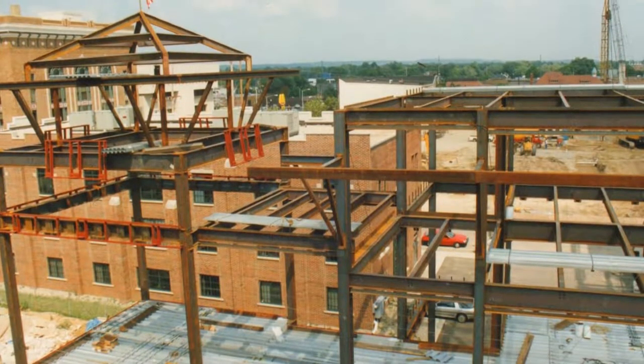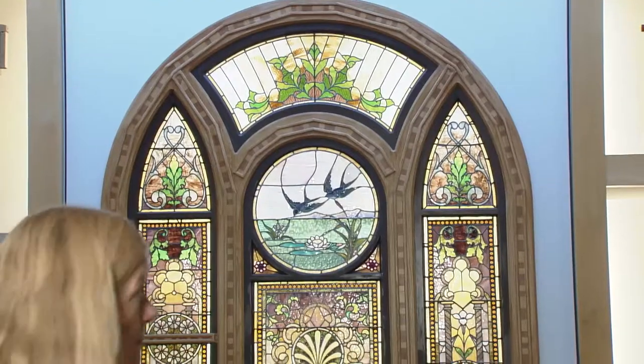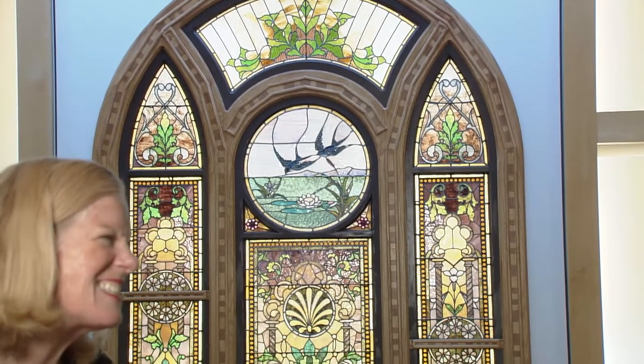When this museum was being built, a place was made specifically for the stained glass to go, which you see right here. The frame was made by a staff member who is a very skilled carpenter, and he created this framing.